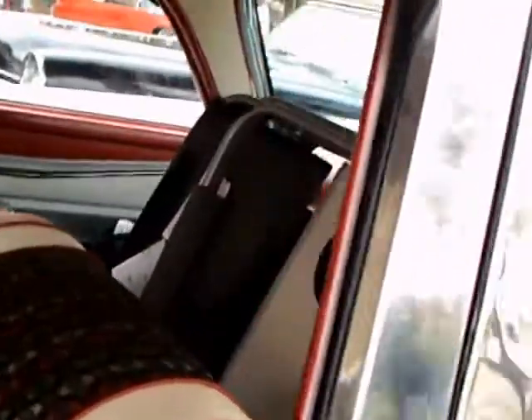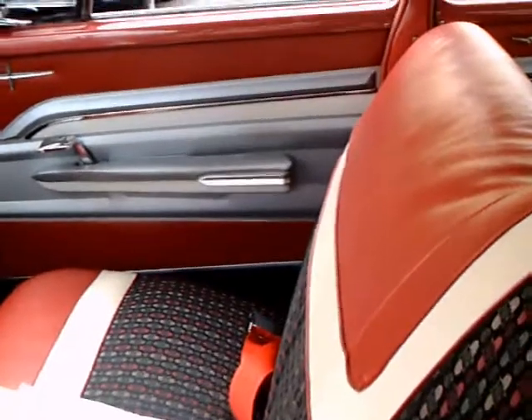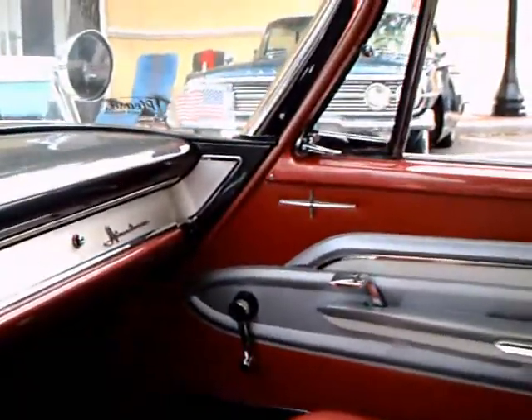This has fender skirts, as you can see. The upholstery is quite nice. Too bad there's a lot of stuff in the back, so you can't see what it looks like back there. But you can get an idea here with the front seat — a lot of use of color: red, white, and charcoal.